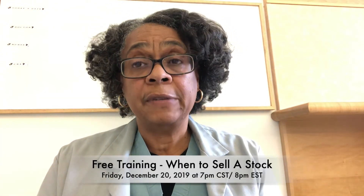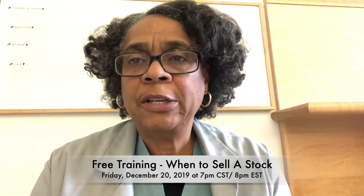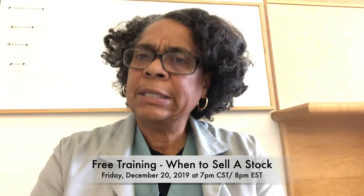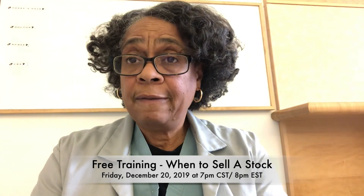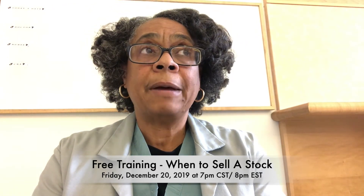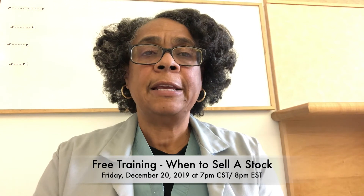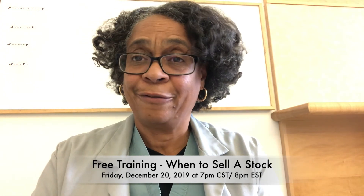The other topic I'd like to tell you about is that this coming Friday, the 20th of December at 7pm Central Standard Time, I'm going to be doing another free training and we'll talk more about when to sell a stock. You can register by going to bookworminvestmentclub.com and hitting registration for the free training.